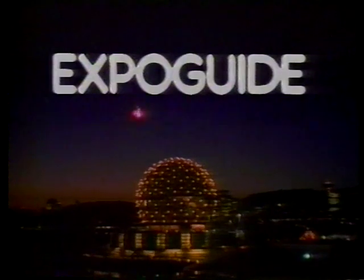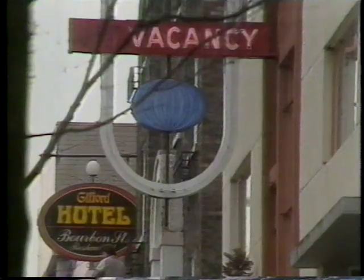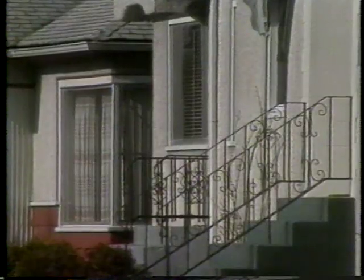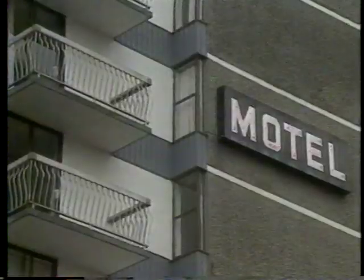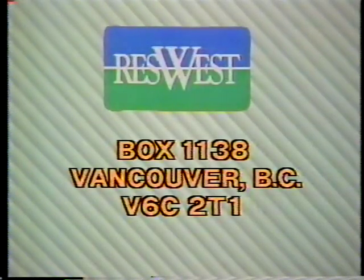And now, Expo Guide. Where do we stay when we come to Expo? That's an important question for many people coming to the fair from all over the world and all around Canada. There are many options when it comes to accommodation. Hotels and motels are available in all classes, from deluxe to budget. Then there are campgrounds, trailer parks, resorts, hostels, and bed and breakfast services. You can expect all the rates to be somewhat higher than a normal summer, but that's usually the case in any city during special events. To make it as simple as possible for you to book the lodgings you need, a central reservation system has been set up. It's called ResWest.